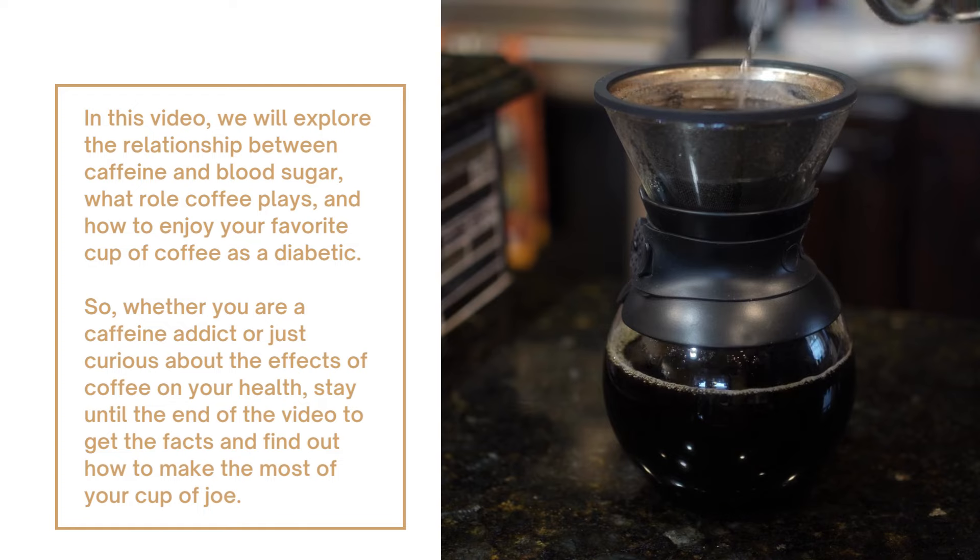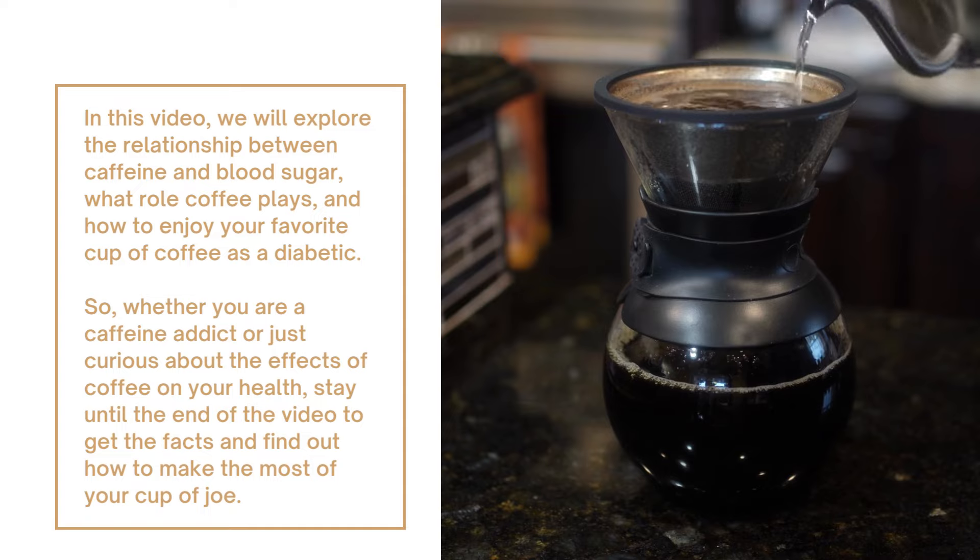Whether you are a caffeine addict or just curious about the effects of coffee on your health, stay until the end of the video to get the facts and find out how to make the most of your cup of joe.